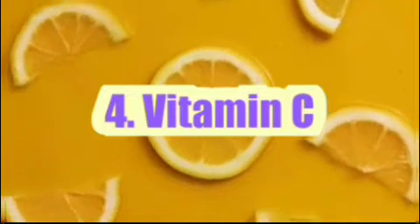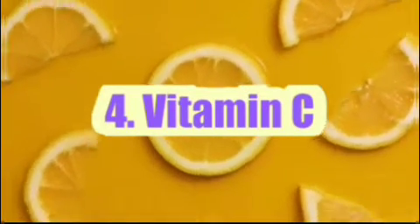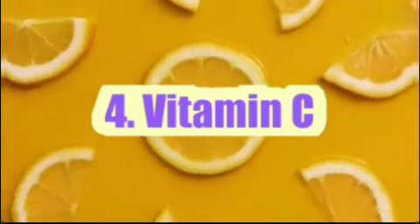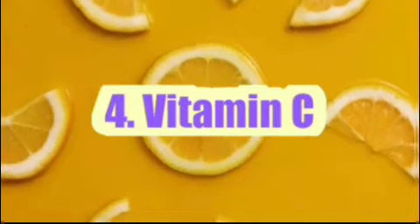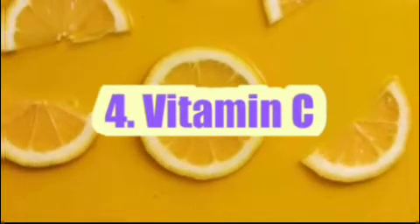Number 4: Vitamin C. Vitamin C is a water-soluble nutrient that your body needs for many important processes. Although study results are mixed, recent research suggests that vitamin C supplements may help lower blood pressure.